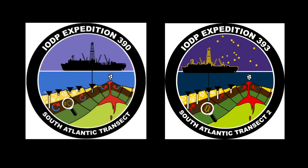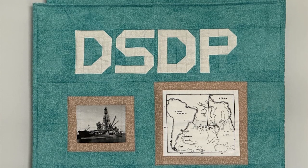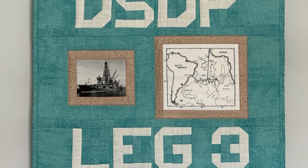International Ocean Discovery Program Expeditions 390 and 393 took place approximately 50 years after Deep Sea Drilling Project, or DSDP, Leg 3. From December 1968 to January 1969,